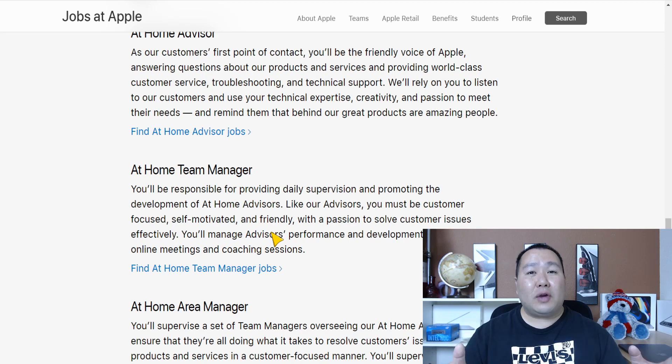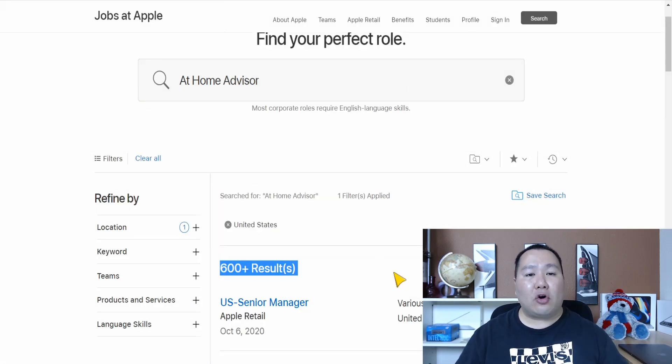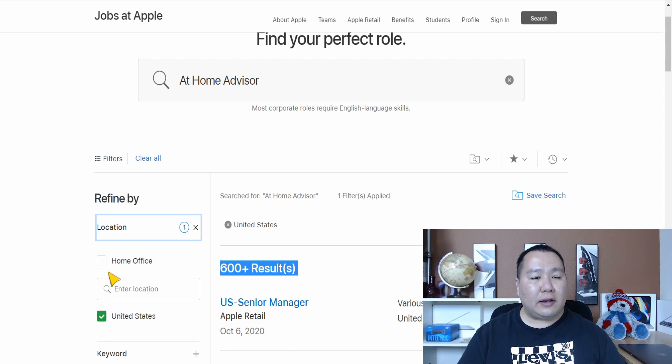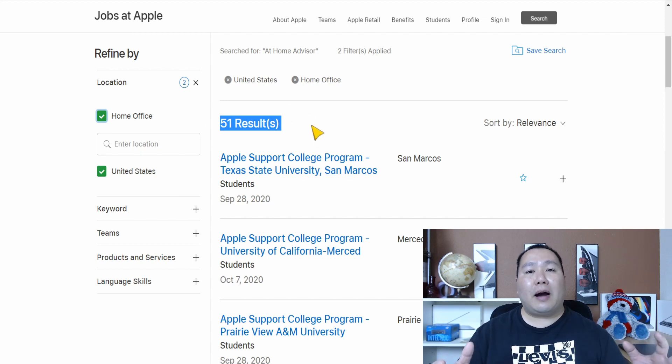In today's video we're mainly talking about the At-Home Advisor. Click the button and it takes you to a page showing all jobs with the 'At-Home Advisor' keyword. Pay close attention here — not all 600-plus jobs are actually At-Home Advisor positions; they just contain that keyword. I recommend clicking the location field and selecting 'Home Office' to narrow the list down — right now that shows 51 jobs.